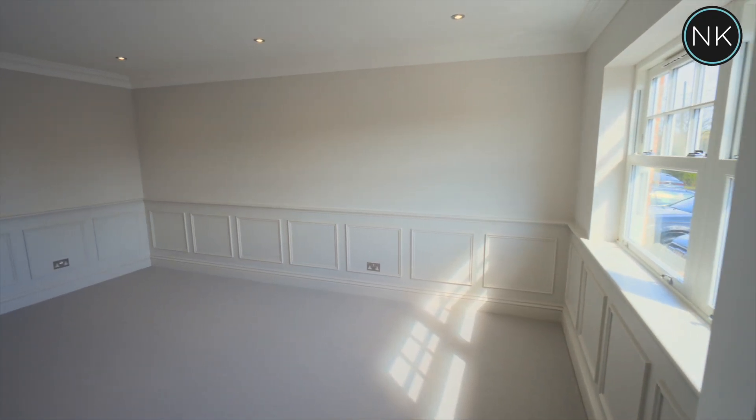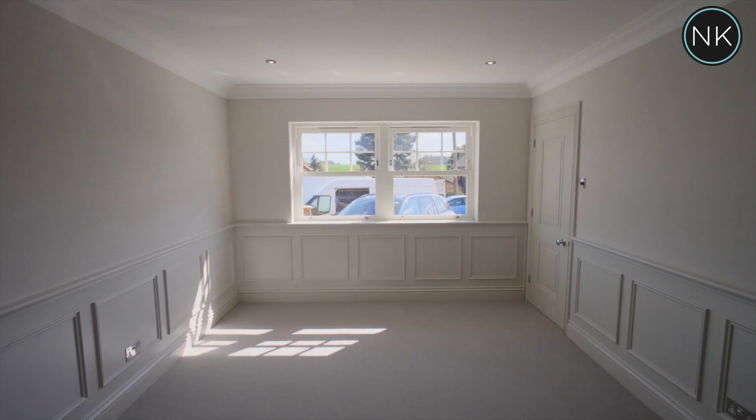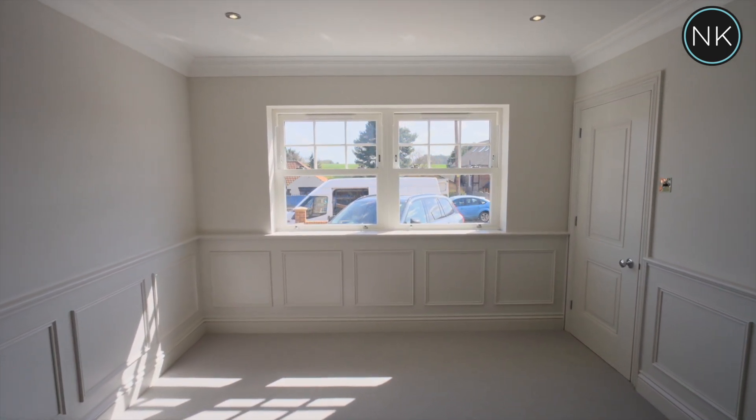We have access to all of the ground floor rooms, including a large panelled sitting room with these fabulous double glazed sash windows and the same deep set coving.